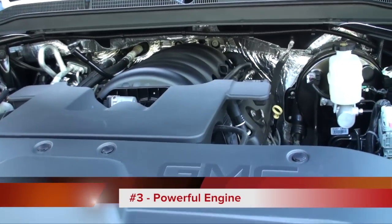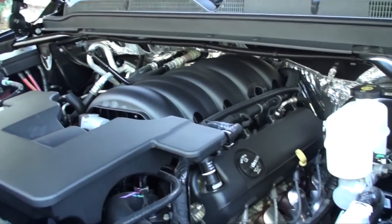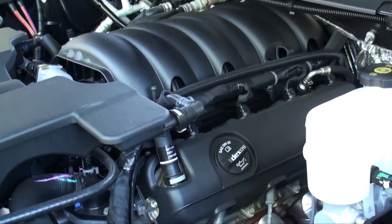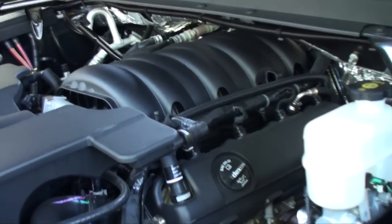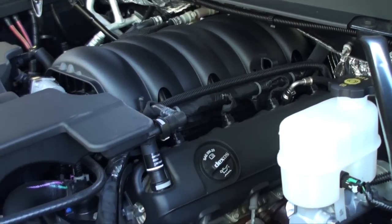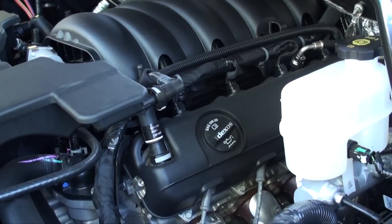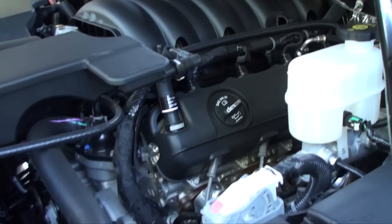The Yukon has a really big engine — it's a 6.2-liter EcoTec3 V8 that puts out about 420 horsepower. One nice thing is that when it doesn't need all the power, it'll switch down to 4 cylinders instead of 8, boosting your gas mileage. It gets about 15 MPG in the city and 21 on the highway.